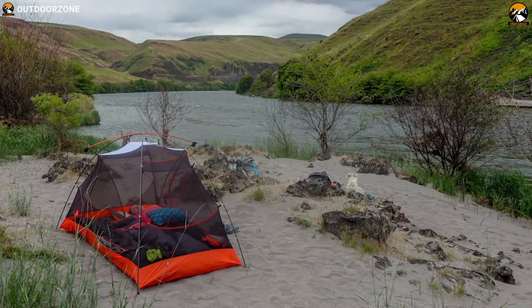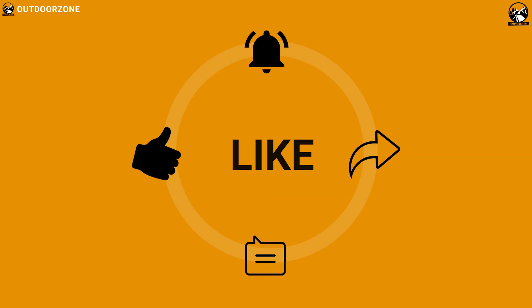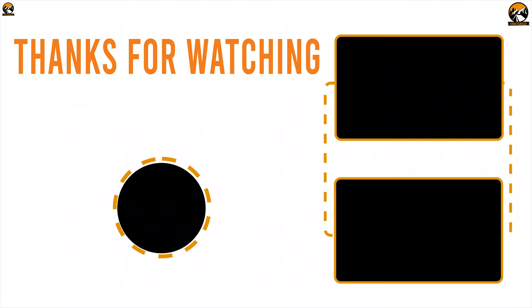So that was all about the best 7 backpacking tents for you. Like, comment, and share with your friends if you found this video helpful, and subscribe to our channel if you want to see more videos like this on your feed.